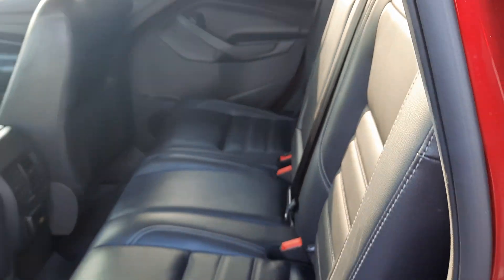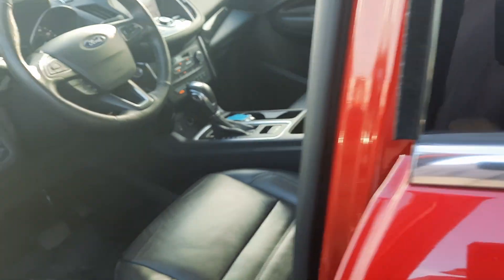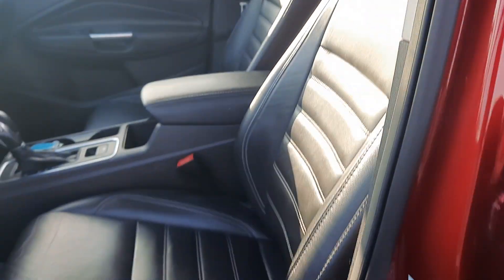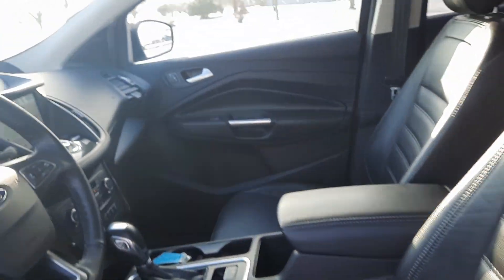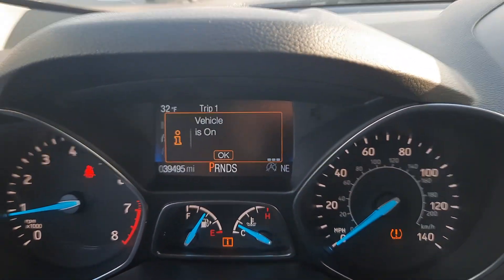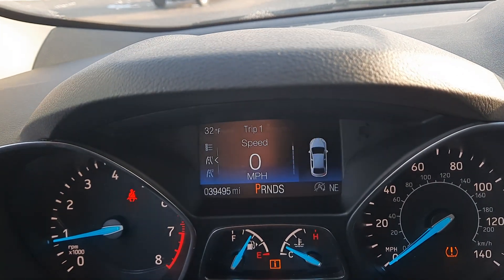The back seats are in good shape. Front seats look good — both are power adjustable. It's got almost 39,500 miles on it.